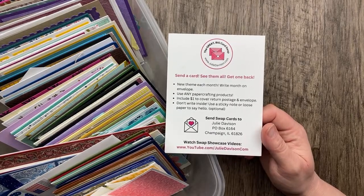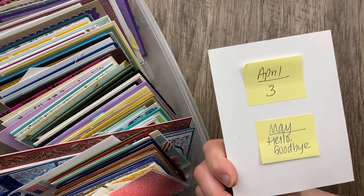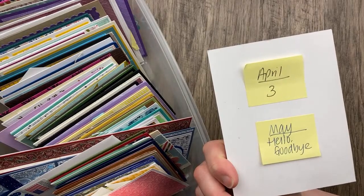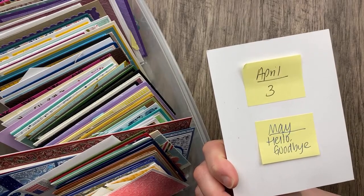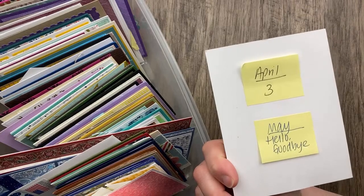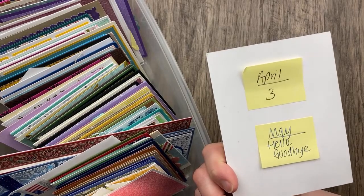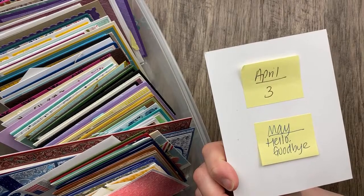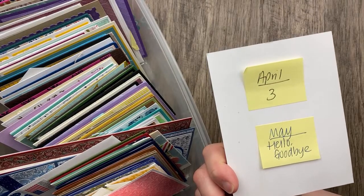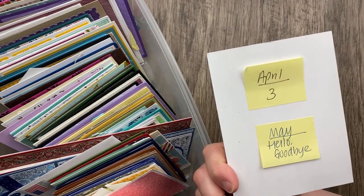We have a theme every month and our theme for April is 'three.' I know that seems a little challenging and many of you have been like, 'What do you mean three?' I think you're going to see a lot of great examples tonight — I have 55 cards to share with you that will show you exactly different ways that you can represent the number three on your card. Our next video showcase for April is going to be in two weeks on Tuesday, April 23rd, so it's not too late to send your cards. You can also send ahead for May — the theme is 'hello, goodbye.'